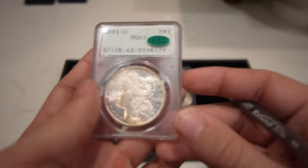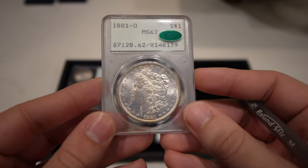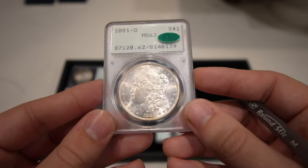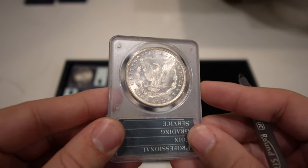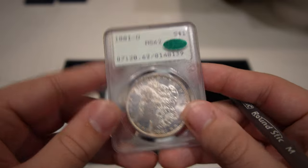Then we have this 1881-O, a little bit of a better date, Mint State 62 with a little haziness to the coin. Most of these in the 80s probably came out of original rolls and weren't tampered with or messed with — that's why you're getting that CAC sticker today.